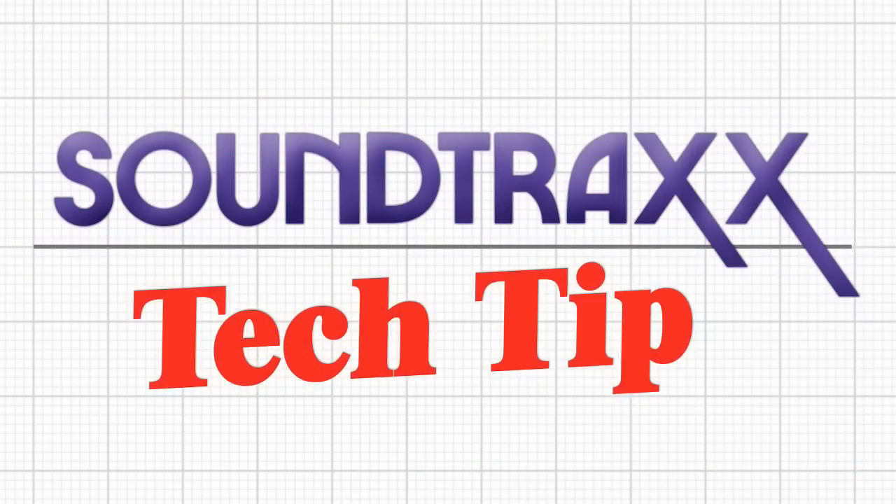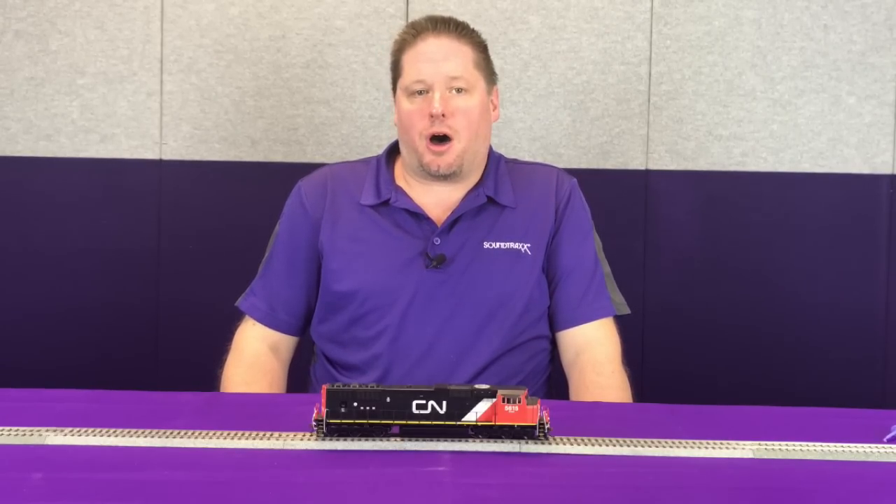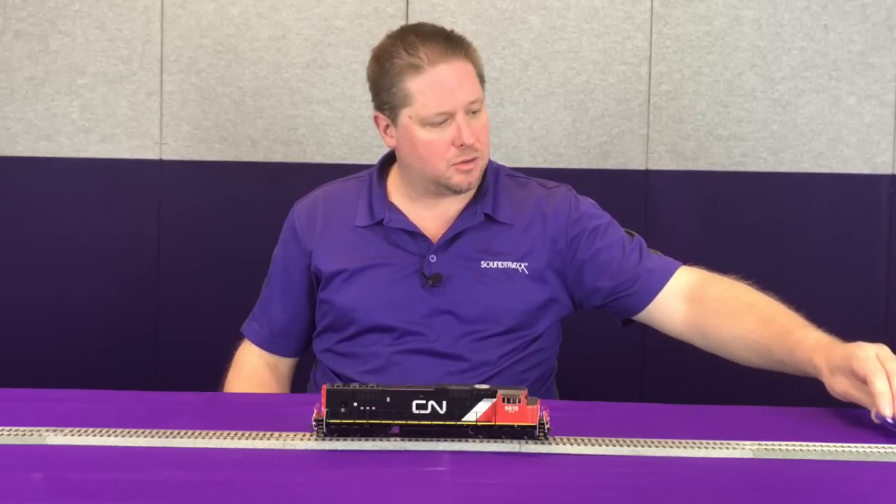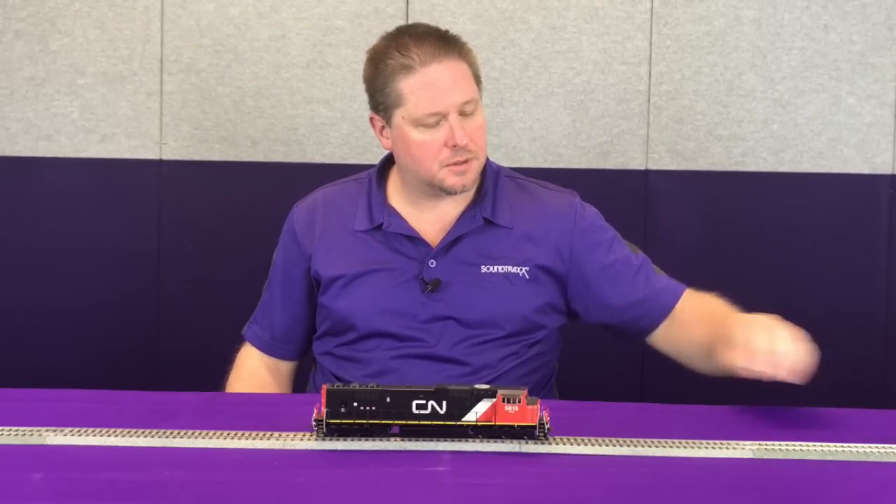For this month's tech tip, we're going to talk about the auto start bit in CV 114 for our diesels. Out of the package, the Tsunami 2 is set up so that the diesel engine will start up automatically upon track power — as soon as we apply power to the track, the locomotive will start up. We're going to do that now and you can hear it automatically fire up.